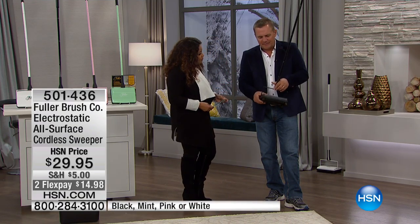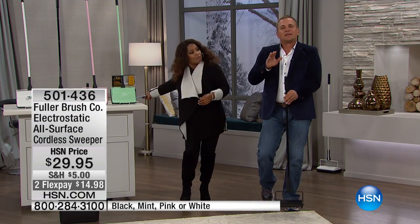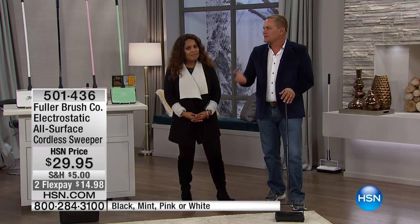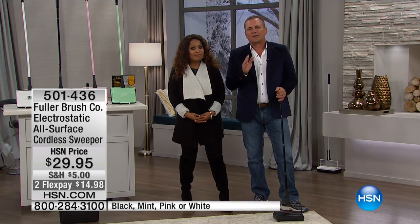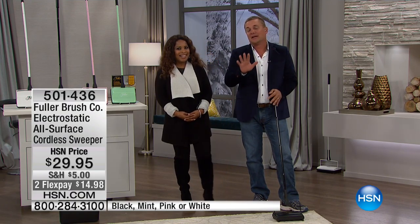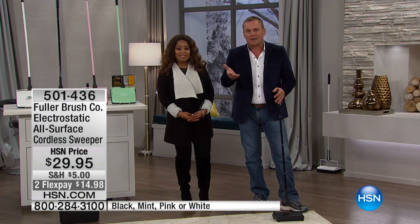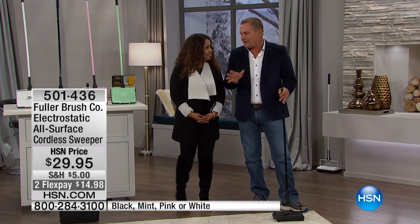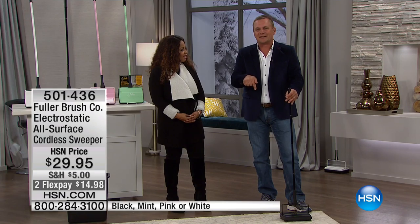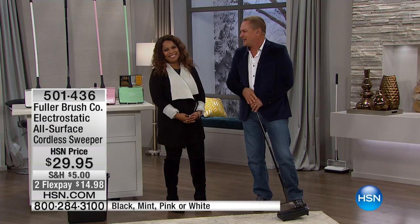Fuller Brush has been around since 1906, bringing you some of the best cleaning products, household care products, and even personal care products. We are the original door-to-door sales company. There are still 5,000 Fuller Brush men and women out there across the United States going door-to-door. Other than those 5,000, this is the only place you can get Fuller Brush products — right here on HSN.